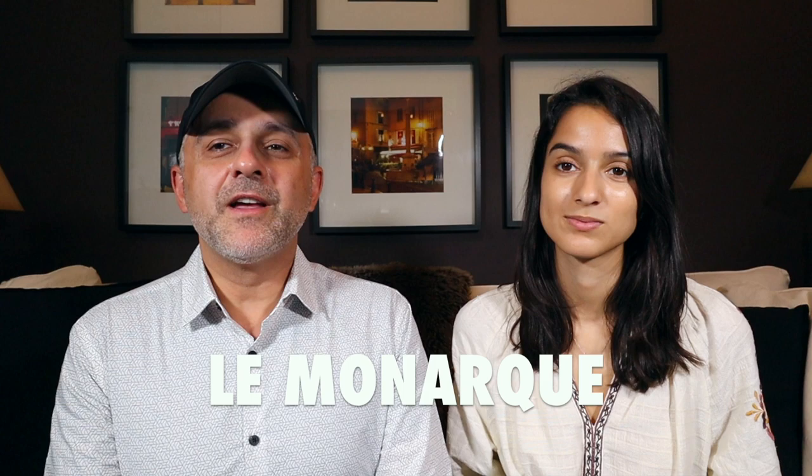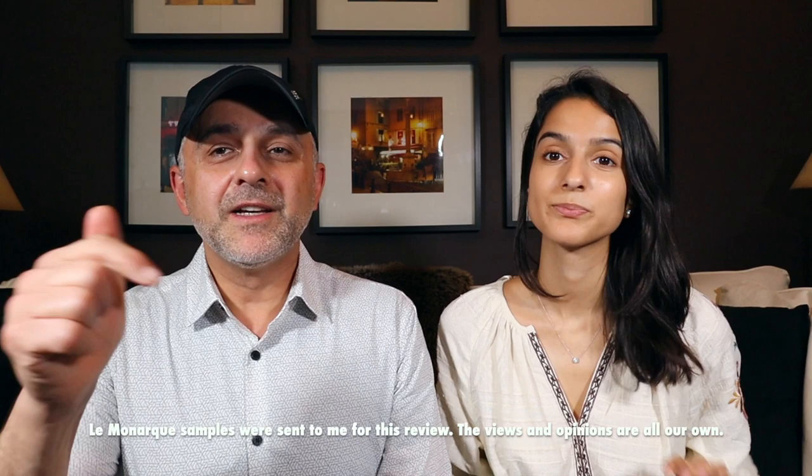Thanks so much for tuning in. This is Sebastian with Smelling Great Fragrance Reviews. If this is your first time on this channel and you love watching fragrance reviews, finding out about new fragrances, discovering new brands, and participating in giveaways, and still haven't subscribed — please click the subscribe button below and also click the bell so you'll be notified for future videos and giveaways.